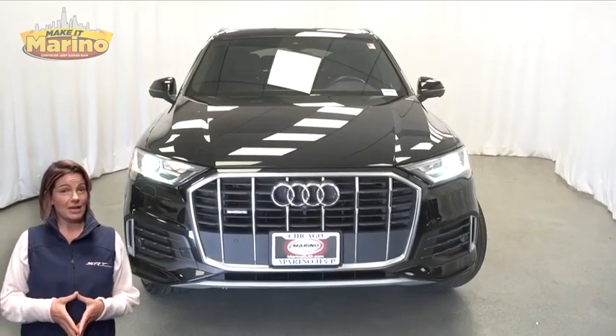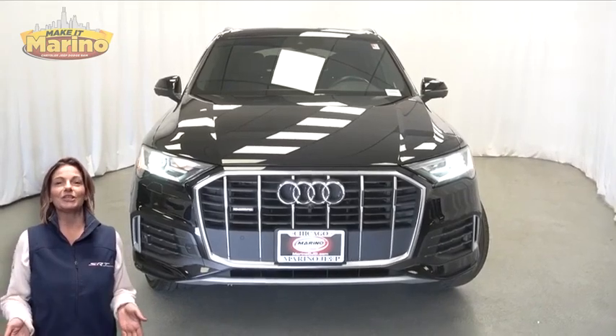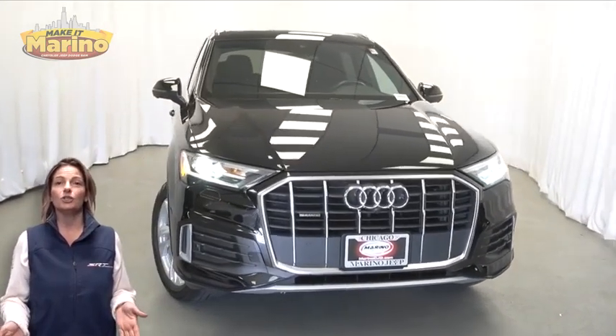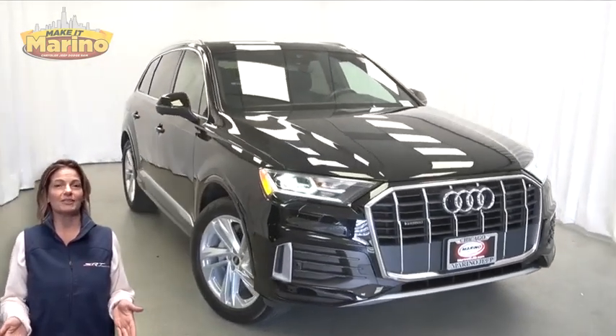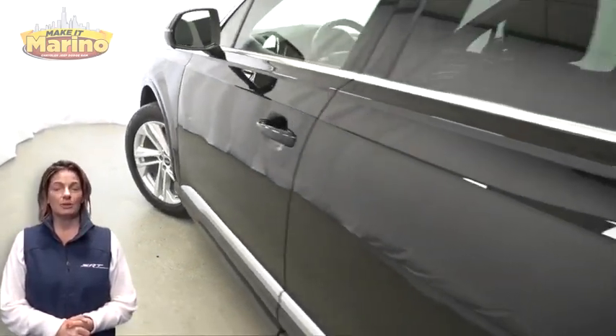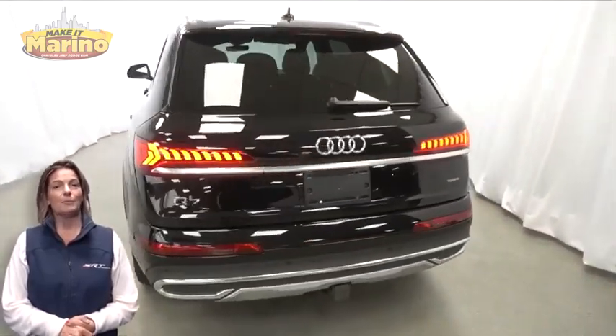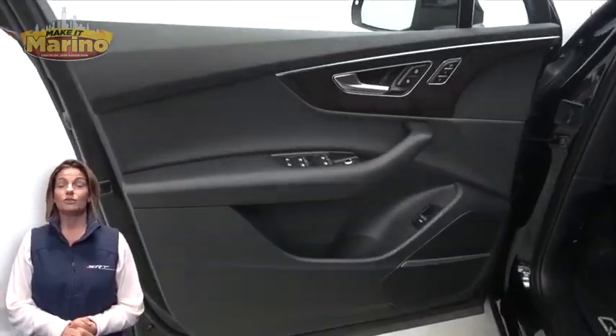Looking for a highly equipped SUV with all the right options and reliability? We'll take a look at this 2021 Audi Q7 45 Premium Plus in black, with HID headlamps, premium fog lamps, 19-inch aluminum wheels, blind spot monitoring, and tow package.